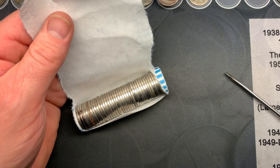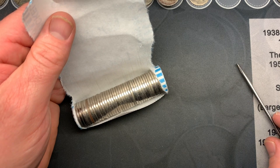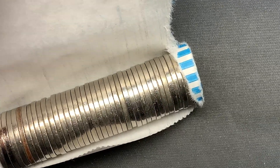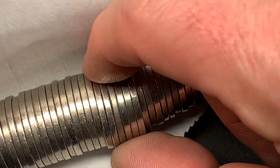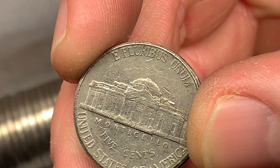I just cracked into roll number 33 and this could possibly be a silver nickel — look at that coloration difference — but it's not as green as the last one. And nope, it is not a silver.